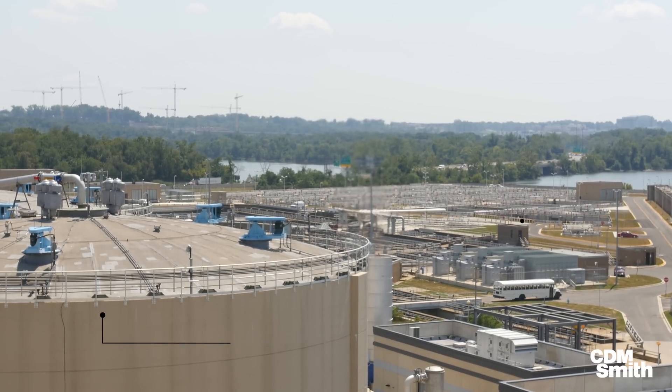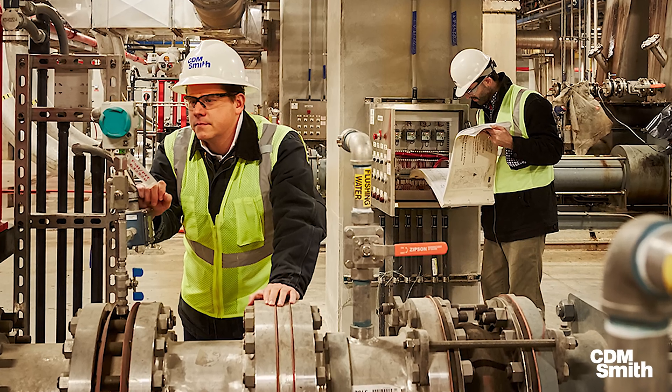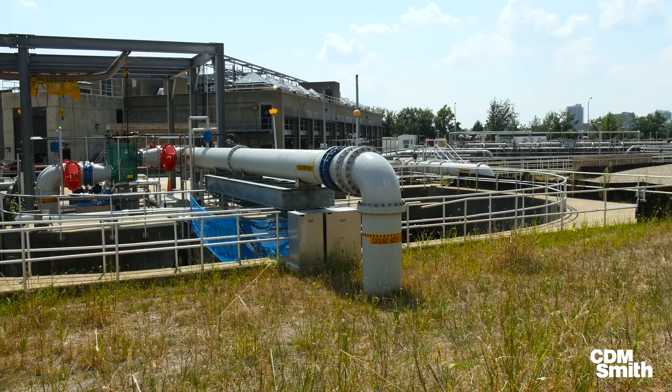DC Water had a lot of goals to achieve with this project. Unlike most of their projects, which are driven by new regulations, this was a project they wanted to do because it would save money. It was an environmentally friendly project. They wanted to do digestion, but a conventional digestion project proved to be unaffordable.